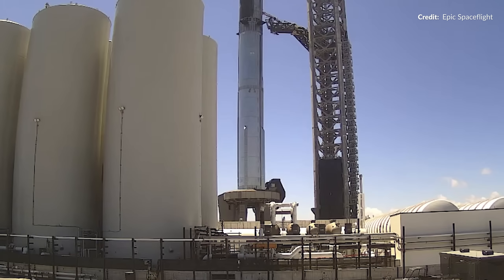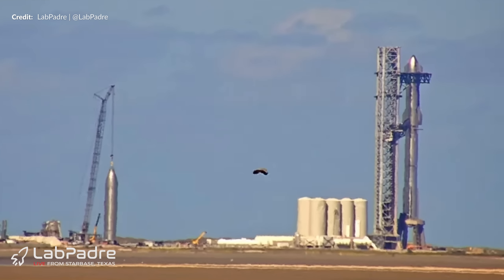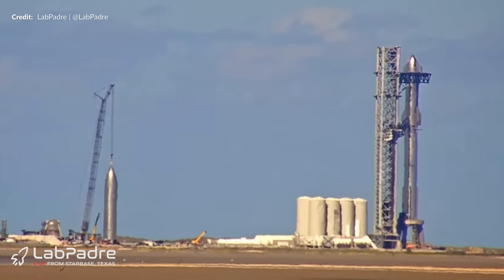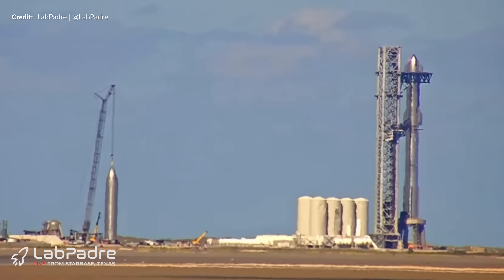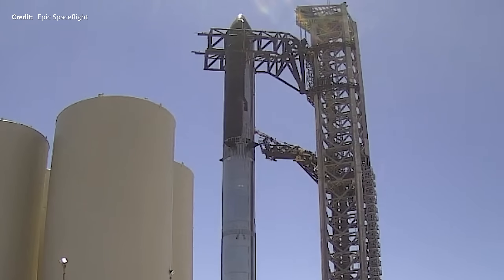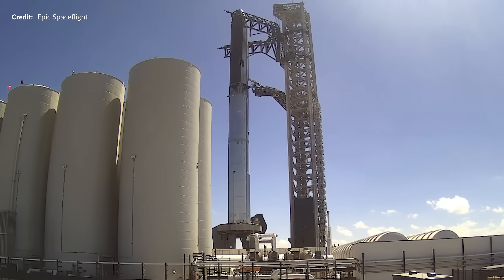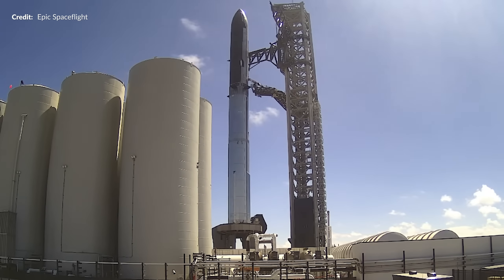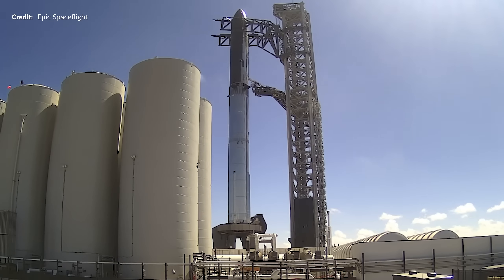Full stack testing began just recently. First, the fire suppression system was tested, followed by igniter firings being heard on LabPadre's Rover 2 camera. Previously we would have assumed that these would be for the booster, but now with the hot stage ring it very well could be the ship on top as well. Booster 9's grid fins were actuated back and forth, and the chopsticks joined in on the fun — opening, lowering slightly, and then going back to the previous position. I think what we were witnessing here was a dry dress rehearsal, which is essentially a full launch countdown without involving any propellant load.